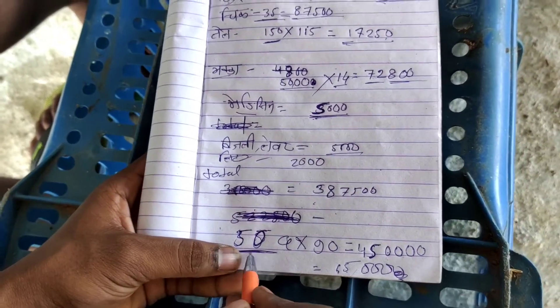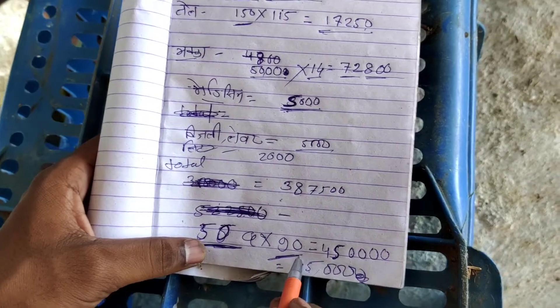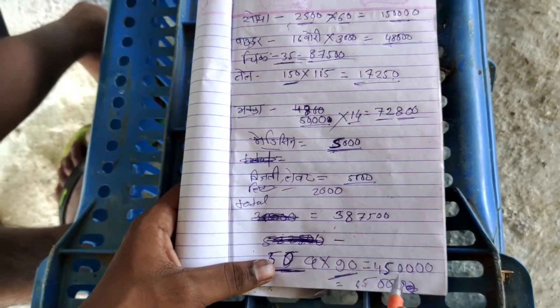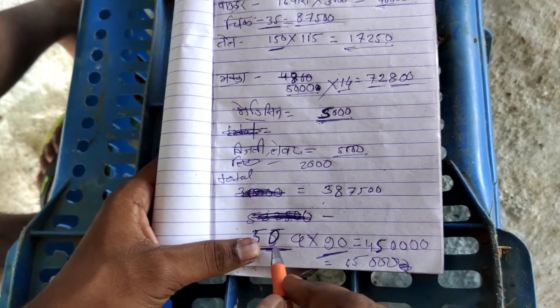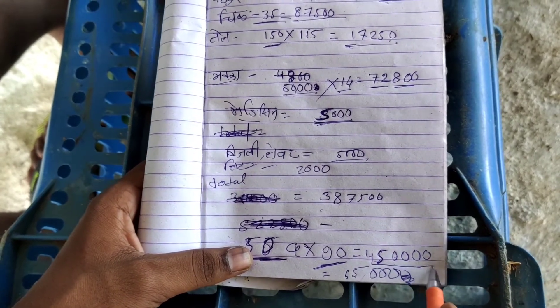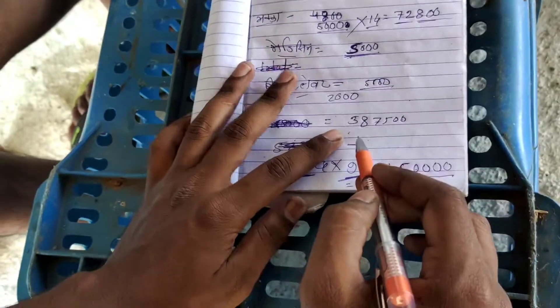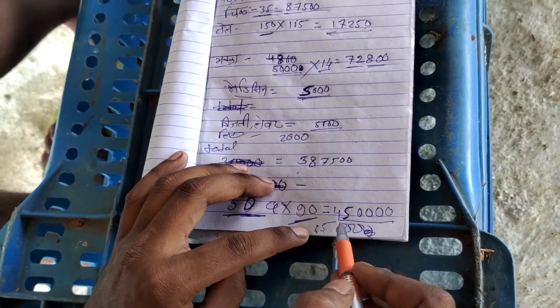I am going to buy 50 chicks. If you are getting 90 to 90, you will get 90. You will get 90 to 90. If you buy 50 chicks, you will get 4,000,000. And how much do you buy? 3,47,500. So if you buy 50 chicks, you will get 4,000,000.